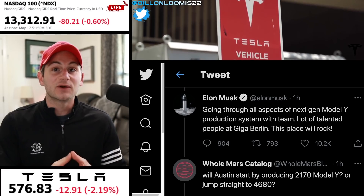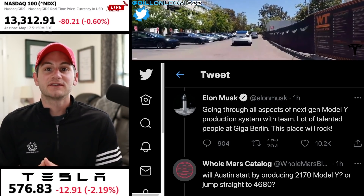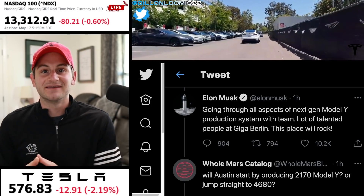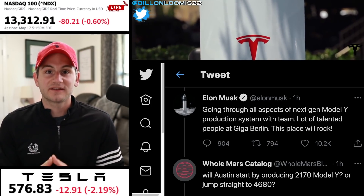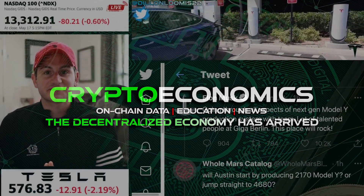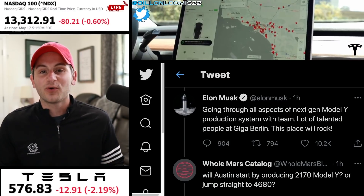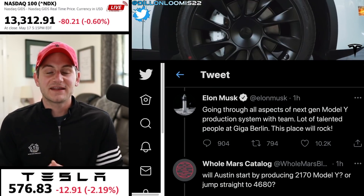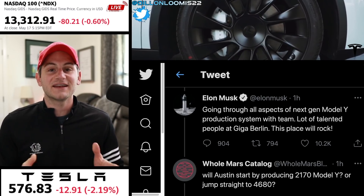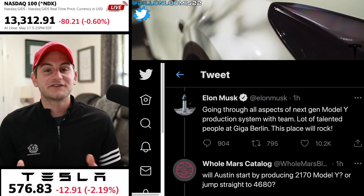First, a quick update on the channel: I am moving all Bitcoin and crypto-related content to my other channel, Big Idea Investing, which I will be rebranding this week to Crypto Economics. Head over there for all of that content. On this channel, Electrified, we're getting back to the basics — we're going to focus on Tesla. I will only touch on Bitcoin as it fits into their overall business operations and in the proper context.